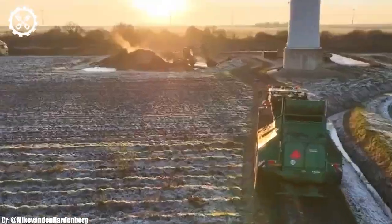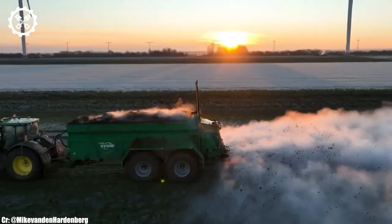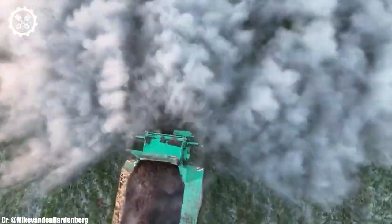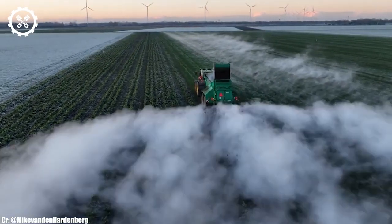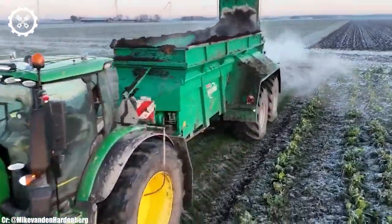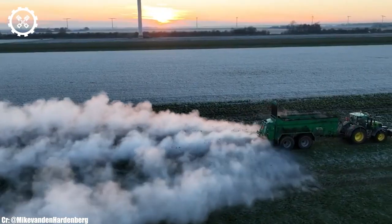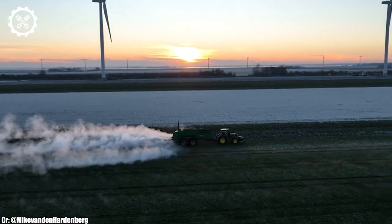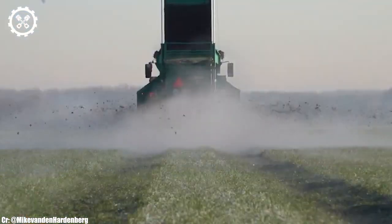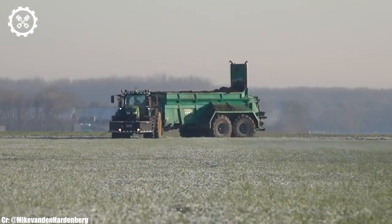Inside the spacious and thoughtfully designed cab, operators enjoy a comfortable and highly productive workspace. The 6250R features intuitive controls, an advanced CommandPro joystick, and an ergonomic layout, ensuring precise control and real-time monitoring during fieldwork while reducing operator fatigue during long hours. One of the standout features is its Autopower Continuously Variable Transmission (CVT), offering seamless speed changes and optimal fuel efficiency.